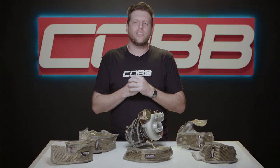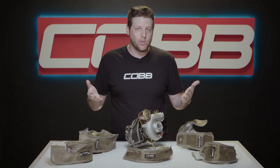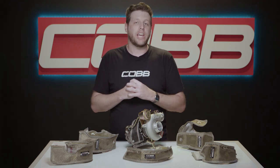We carry a nice selection of turbo blankets for various platforms on our website right now. And if all the things I just told you aren't justification enough to go ahead and get one, you should just buy one so you can tell all your buddies that you installed a piece of a volcano on your car.